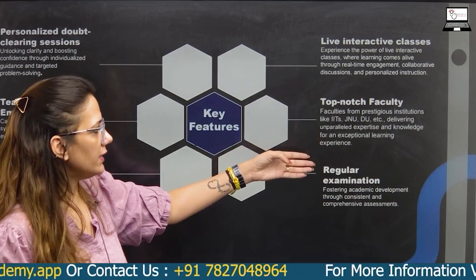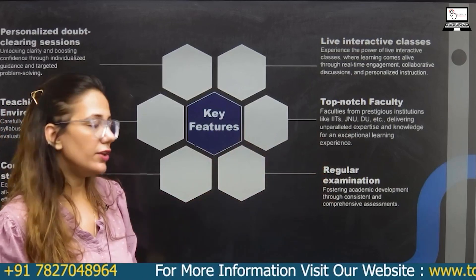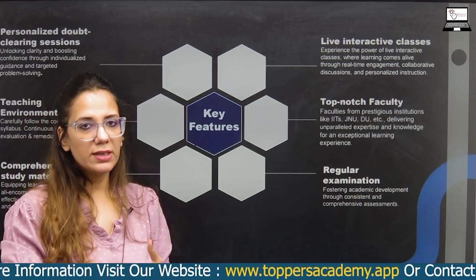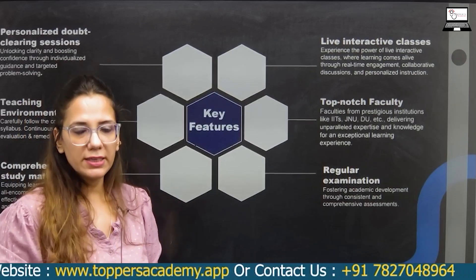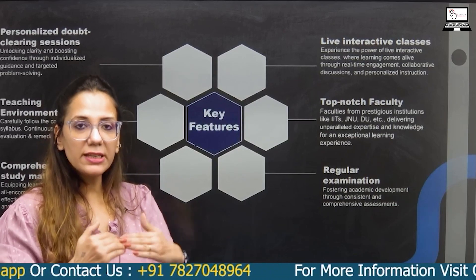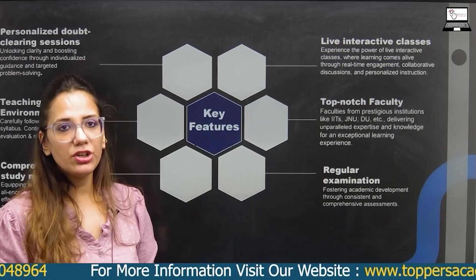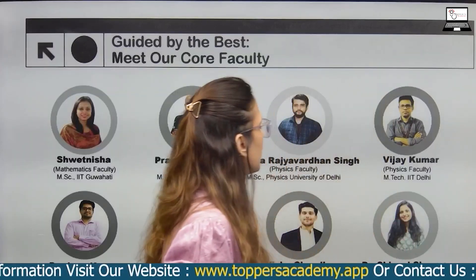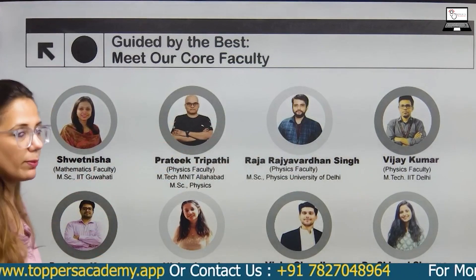Our faculty are top-notch, from IIT, JNU, and Delhi University. We conduct regular weekly examinations so you can know how students are studying and improve. These examinations help you learn and our faculty are highly qualified pass-outs.